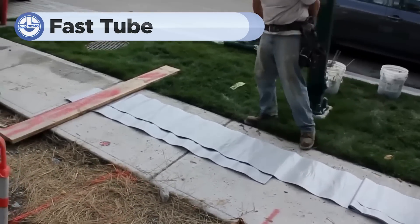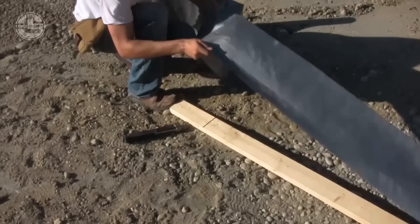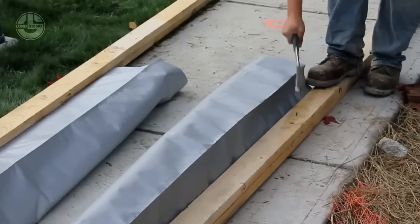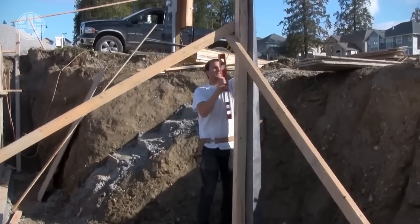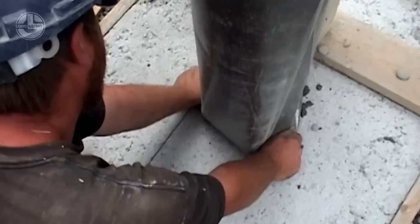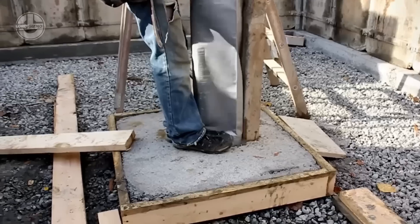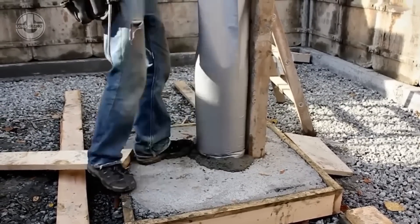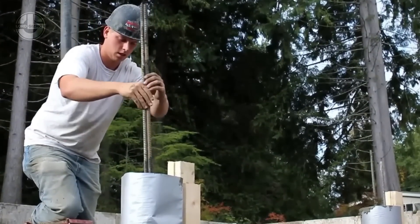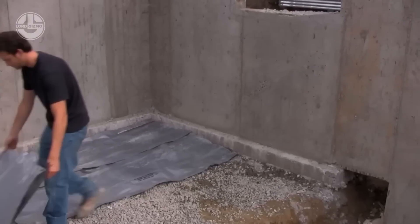Ever needed to put up a concrete column yourself? Now you can with Fast Tube. Fast Tube is a game changer for DIY enthusiasts and professionals alike. Simply unroll the Fast Tube, cut it to length, position it where you need your column, and secure it in place. It's lightweight, easy to handle, and doesn't require any special tools. Once it's set up, just pour in the concrete. Fast Tube's design ensures a smooth, even column every time, without the hassle of traditional wooden forms. When the concrete cures, peel away the Fast Tube and you're left with a perfectly shaped, professional-grade column.